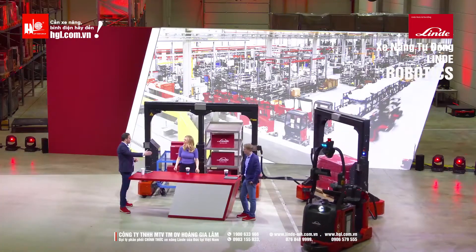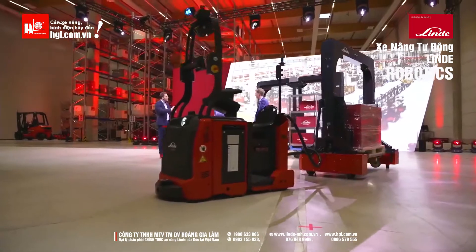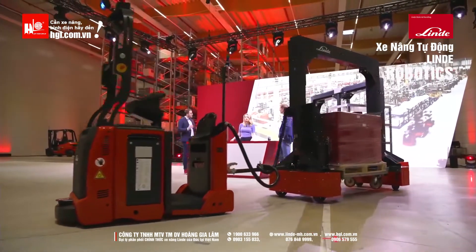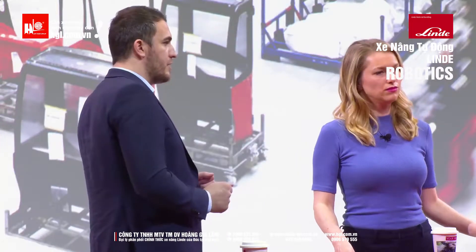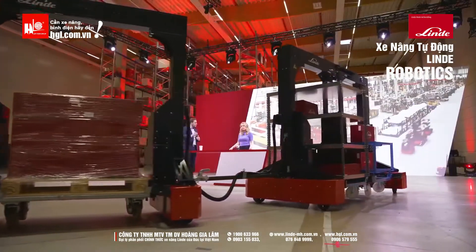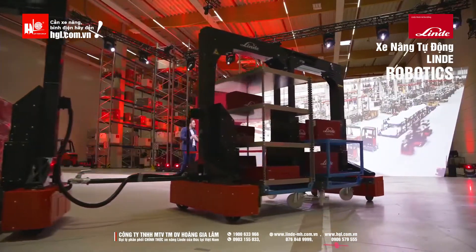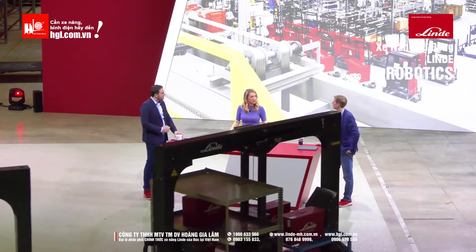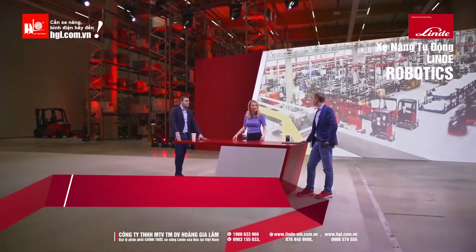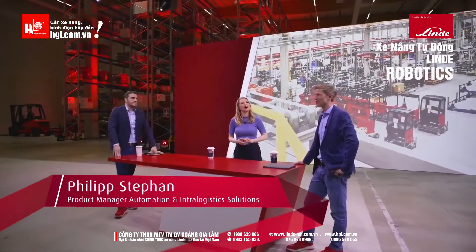We are now looking at an automated tow tractor. Both driving and load handling can either happen automated or manual. In this case, it drives automatically. And at some point when it stops, it is then loaded and unloaded. And this is where Philip's new product comes into play. Is it automated too? Yeah, that's what we're testing here today.